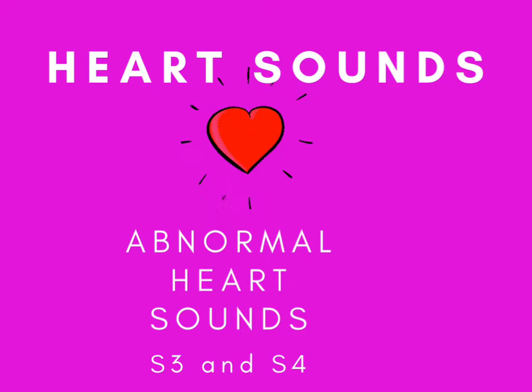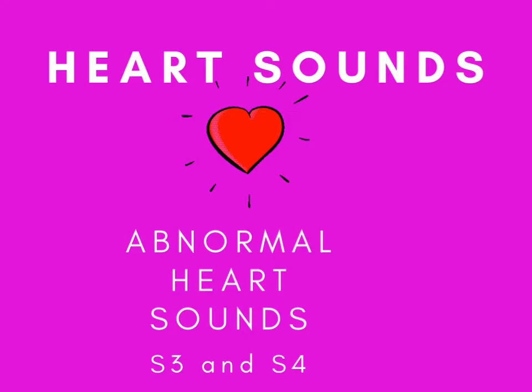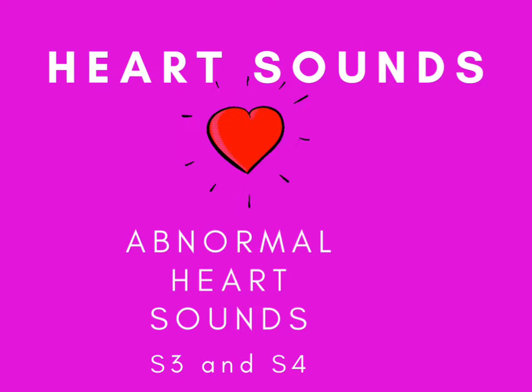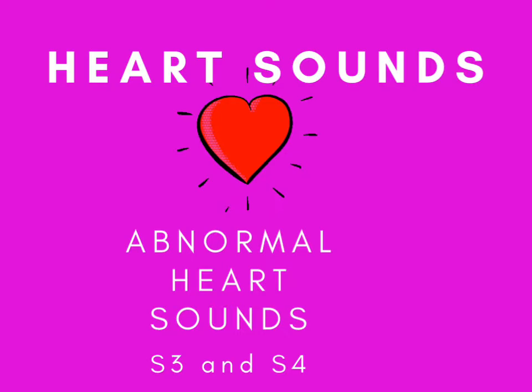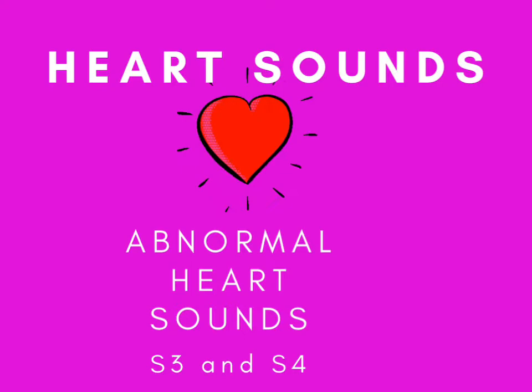Now let's talk about abnormal findings on a cardiac assessment — specifically abnormal heart sounds. S3 and S4 are abnormal heart sounds that can occur in adults. They're best heard with the bell of a stethoscope at the apex of the heart, meaning they are low-pitched sounds. S3 is caused by blood rushing into a weak, dilated ventricle. It happens right after S2 and causes a ventricular gallop that sounds like 'Kentucky.' S3 is associated with heart failure and may occur before crackles are heard in the lungs.